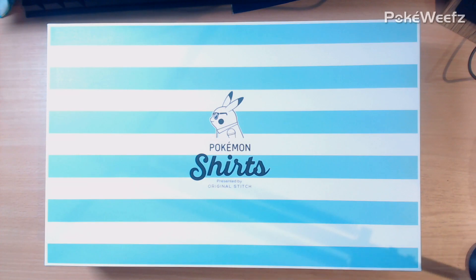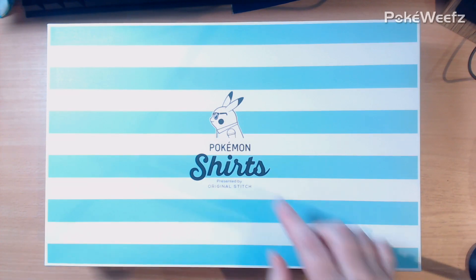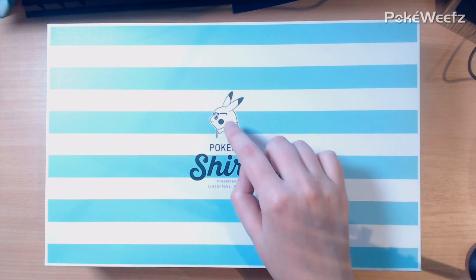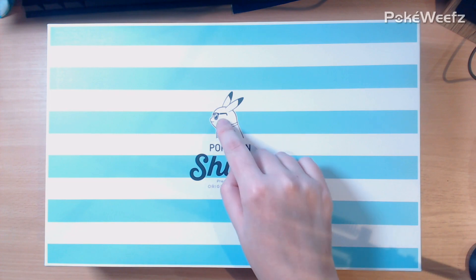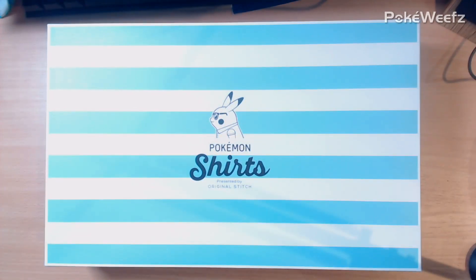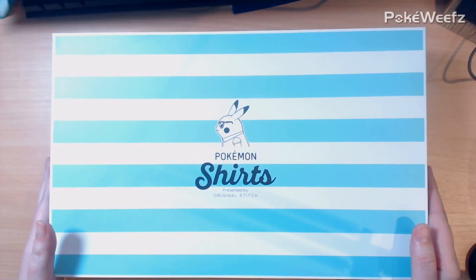I'll post the link where you can browse everything, but now I'm going to unbox my shirt, which I haven't seen yet. I've already unwrapped it from the packing materials but haven't opened the box — and look at that box! It's so cute! We've got little Pikachu here, and if you've seen other Original Stitch videos, you'll see he now has his polo shirt and sunglasses, because it's summer.